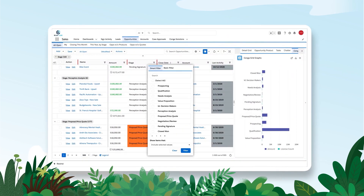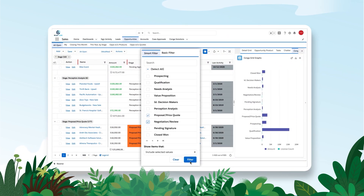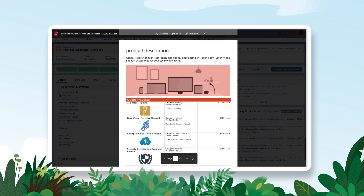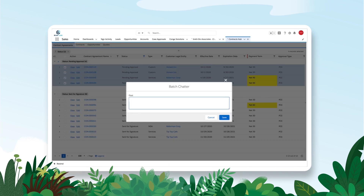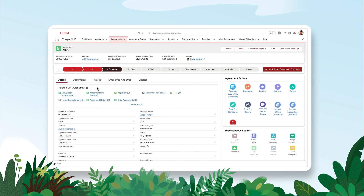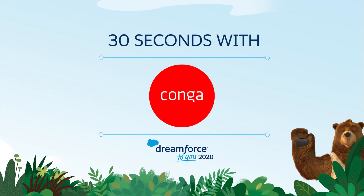Konga transforms commercial operations to improve the customer experience and accelerate revenue. Act on customer data to generate branded documents, quotes and proposals, and reduce contract cycles with approvals and workflows in Salesforce. All parties can access signed documents and audit history with automatic version updates. Check out Konga on AppExchange to learn more.